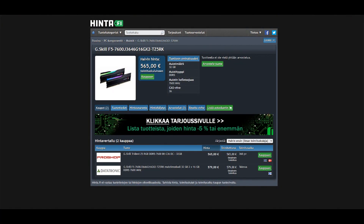Now at the time of making this video you can at least find the G-Skill Trident Z5 7600 CAS36 kit, but the price range is usually pretty high — varying between like 500 and 650 euros for just one kit, so that's 2 times 16 gigabytes, a 32 gigabyte kit.